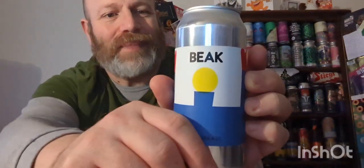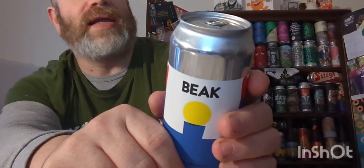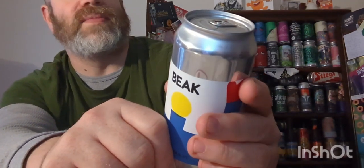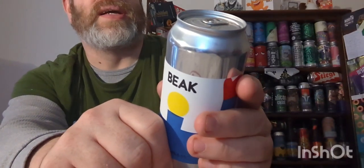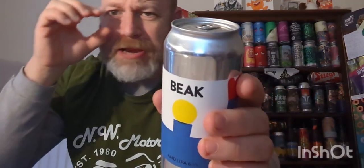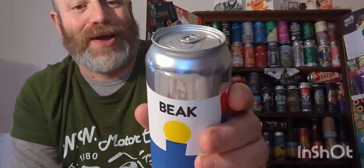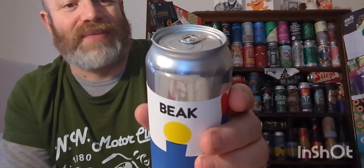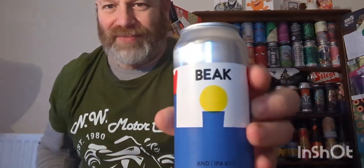This is a can of their IPA at 6.5% ABV. It says: 'This hazy IPA is a celebration of all things cashmere.' We're getting strawberry smoothies, thick sticky buds, and dewy spring mornings. Basically it's a cashmere IPA. The flavors are reminiscent of grapefruit, honey, melon, and oil-painted primary-colored brushstrokes. Got there in the end — I can't read the writing because I'm old.